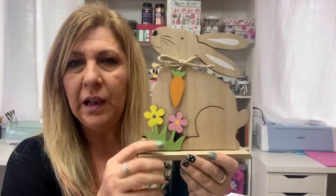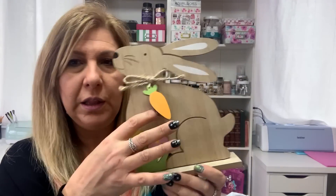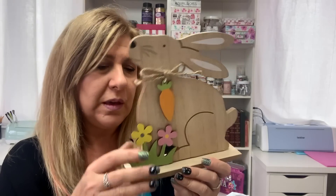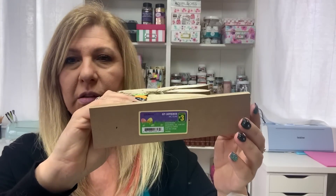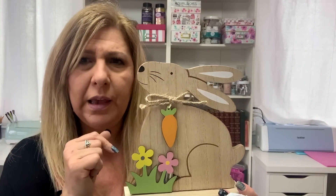I got this bunny with a sign and I love anything wooden. It is so, so cute — look at that, he's got a carrot as a necklace, some flowers, and it's $3. So I grabbed him. I think he's got attitude. I like him.